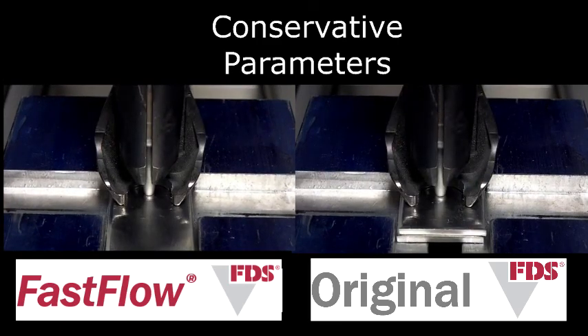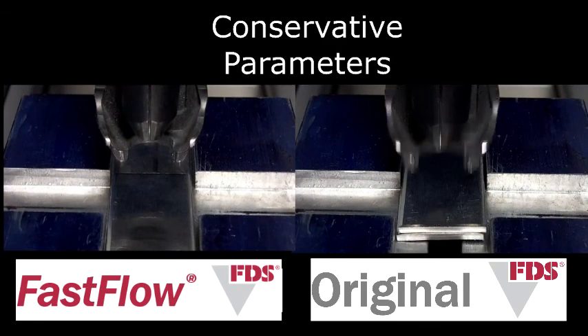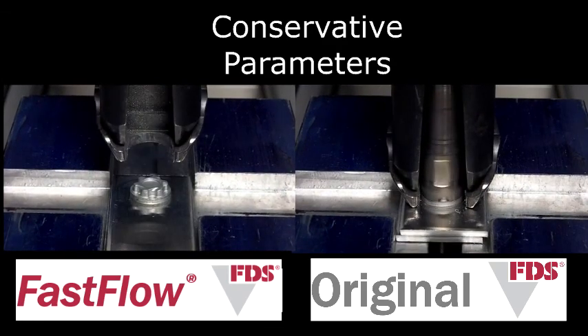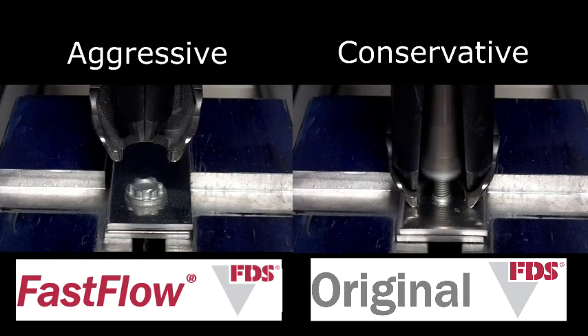Now for some actual lab testing. Both of these screws are driven at the same parameters, however we see the FastFlow screw is quicker. If we switch over to an aggressive parameter set, we can get process times as low as half a second.